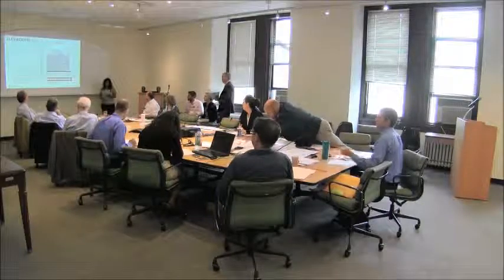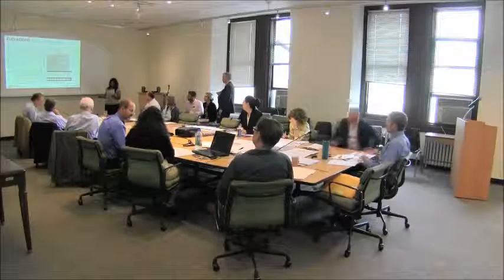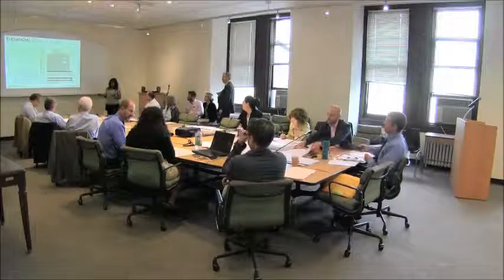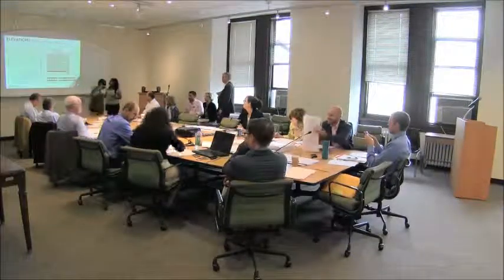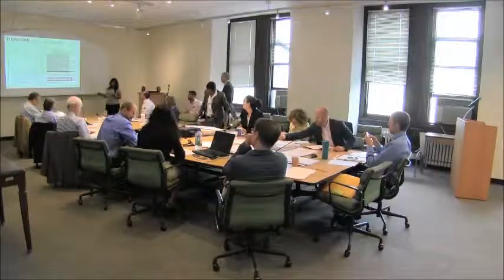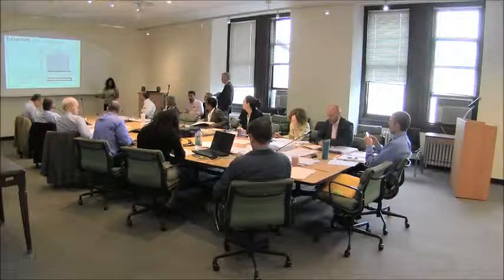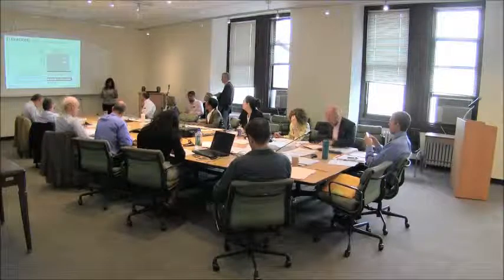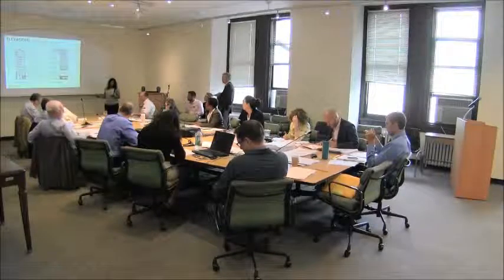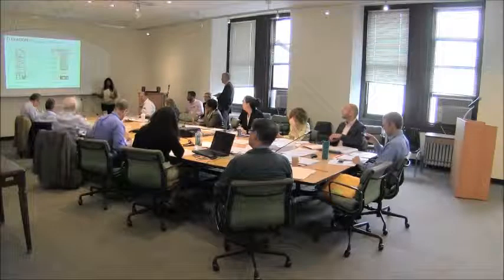There are several components to this application. First, the applicant proposes to replace the existing storefront infill at the ground floor with multi-light garage doors at West Broadway and multi-light doors and windows on Reed Street. Second, replace windows with multi-light casement windows at the second floor. Third, reclad the stucco facade with a white glazed brick veneer and install a furnace. Fourth, install canopies and light fixtures. Finally, install mechanical equipment at the roof and raise the parapet.